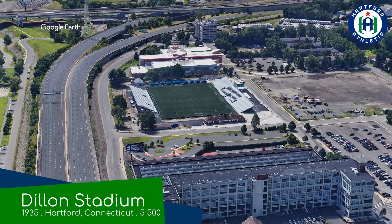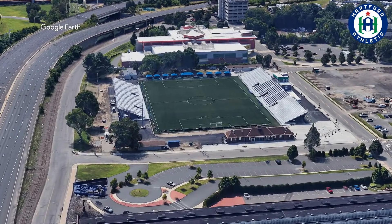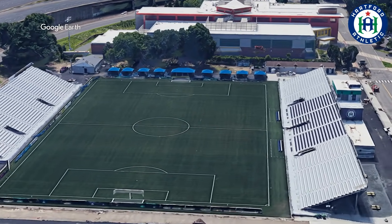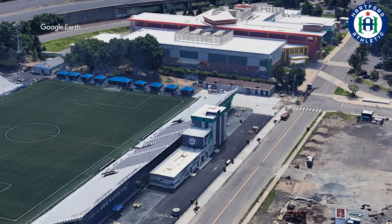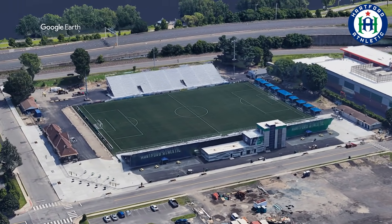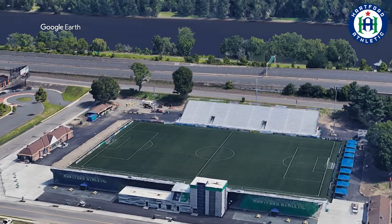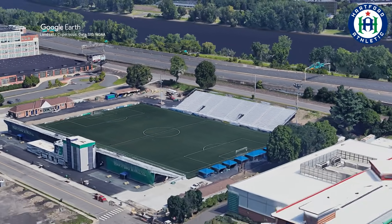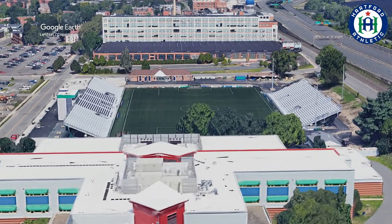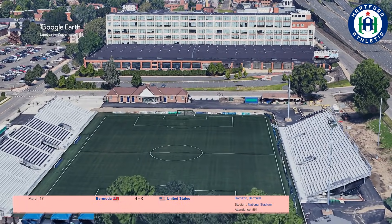The best feature of the stadium would probably be that view of the Charlotte skyline. Dillon Stadium, home to Hartford Athletic. It's yet another stadium fresh off a renovation. Although it still remains a very simple design with stands on two sides of the field, it does look quite nice — in particular the exterior, which is done up in Hartford Athletic colours. An interesting tidbit: this stadium actually hosted the US national team against Bermuda in 1973. The US won 1-0, though they did actually get smashed by Bermuda earlier that year.